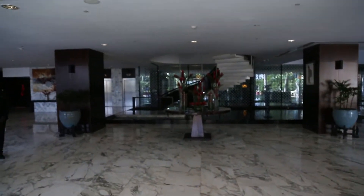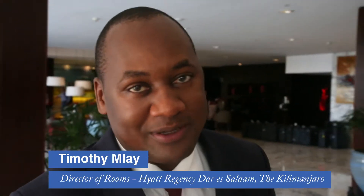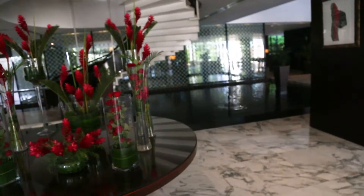Welcome to the Hyatt. My name is Timothy Imla, I'm the director. Nice to meet you, Timothy. Are you going to show me around? Happy to show you around. Let's go — you're more than welcome. I love the fountain!